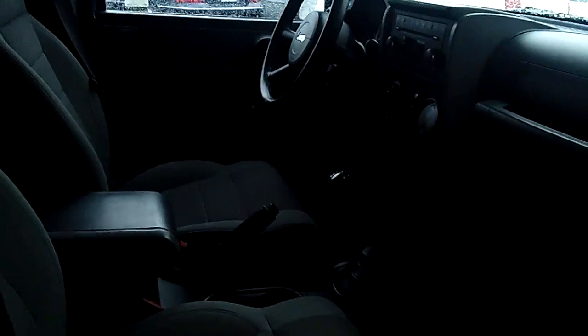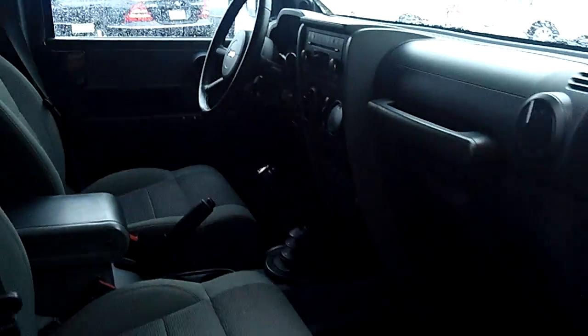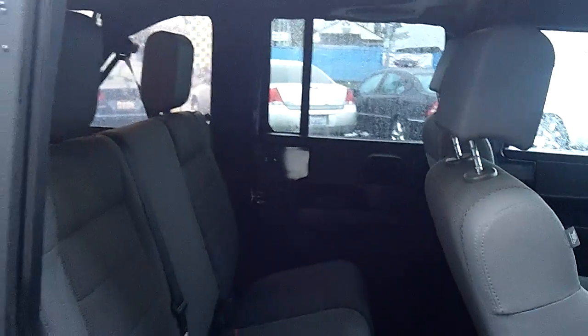As we look inside, you will notice there's a manual transmission. The Unlimited Sahara is going to give you all of your power options — power windows, locks, mirrors, tilt, cruise, 6-disc in-dash CD changer, MP3 player, big bench back seat as you can see, and a ton of legroom and headroom for your passengers.